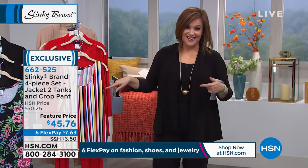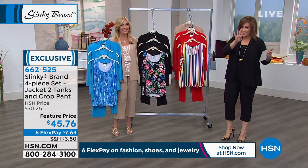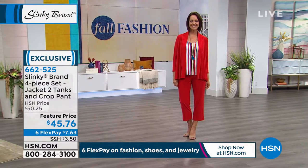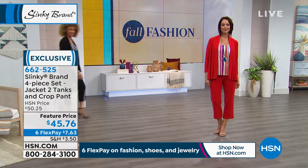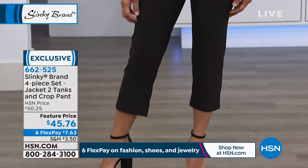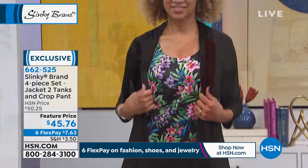What Jackie's done and what HSN has done is bananas — $45 for four pieces. That's basically $10 a piece, or for the price of the jacket you're getting the jacket, a printed tank, a solid tank, and a crop pant. Four pieces. Mix and match. This is going to be the wardrobe builder, the essentials for the year.